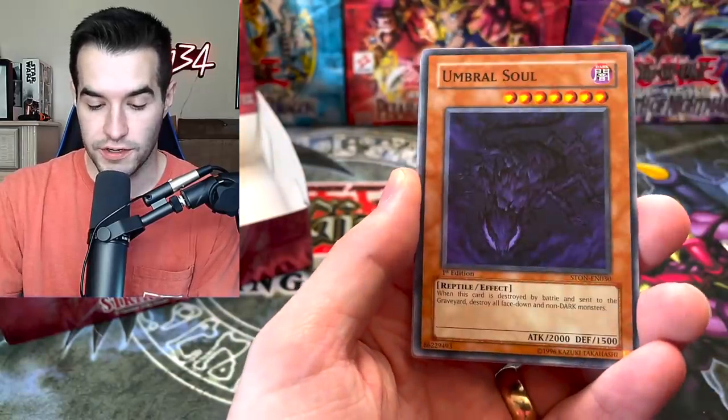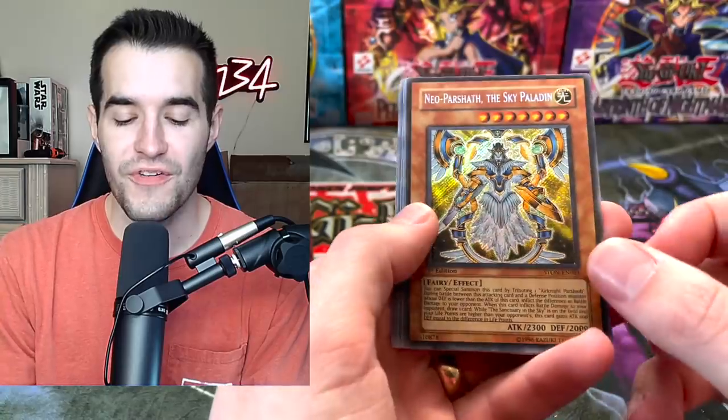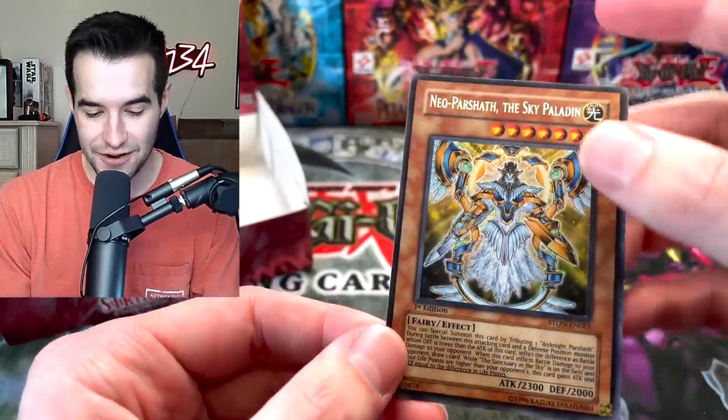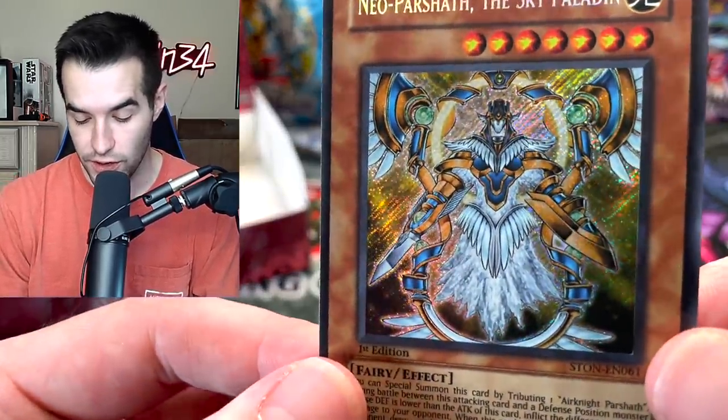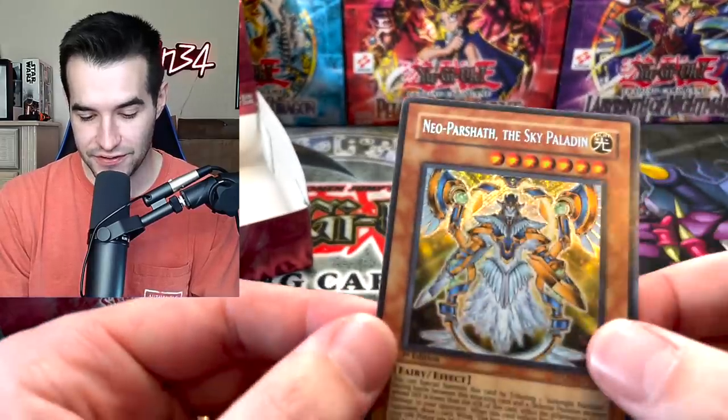Lycanthrope, Advanced Ritual Art, Umbral Soul, Six Samurai Uriza. Neo Parshat the Sky Paladin — we did get a Secret Rare! I don't think this is the one we're really looking for, but it's pretty cool. I always liked these cards, they look really nice. A little bit of edge wear at the top, but that is still pretty awesome.